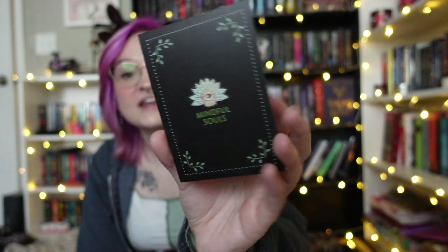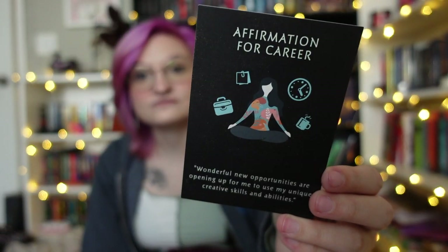We're just going to dive right into it. So this is the card and it tells me everything that's inside the box. There's a quote on the front that says: 'Pay attention to the things that you are naturally drawn to. They are often connected to your path, passion, and purpose in life. Have the courage to follow them.' — Ruben Chavez. There's also an affirmation card — this box smells really good, like soap — and the affirmation says: 'Wonderful new opportunities are opening up for me to use my unique and creative skills and abilities.' This is an affirmation for career, which is really nice for me right now. We also have a cute sticker that says 'Feel the World' with a little bear on it.